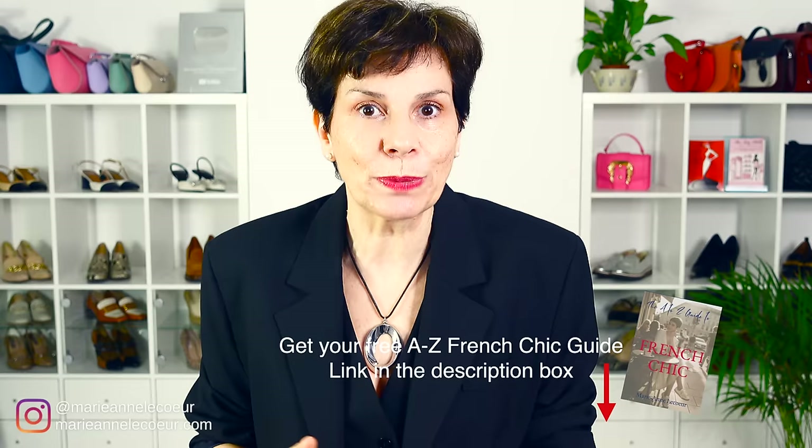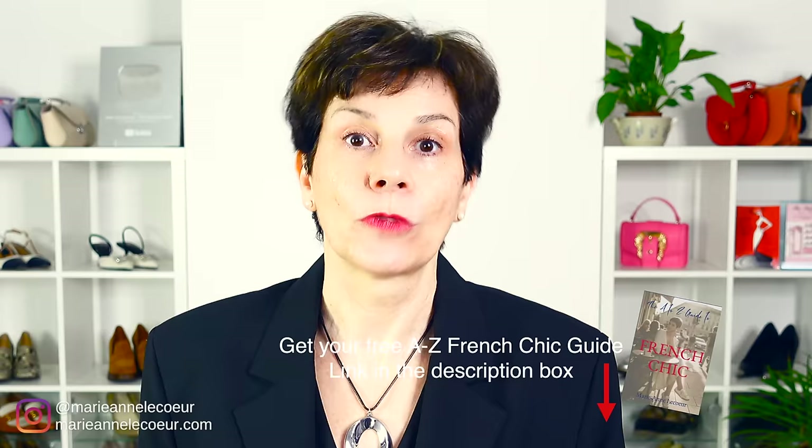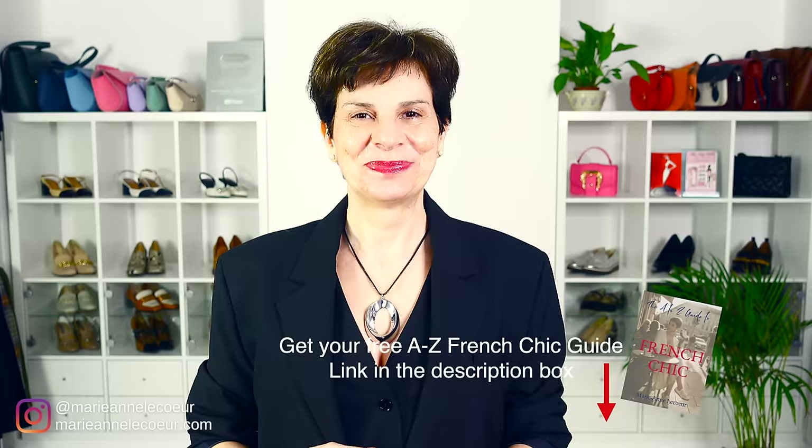Bonjour Frenchic Ladies! Do you want to go from this to this in easy steps with what you already have in your wardrobe? Regardez-moi, I am over 60 and I have just as much get up and go as I used to at 30. Well, almost. So if you feel your get up and go has got up and gone, let's get chic!